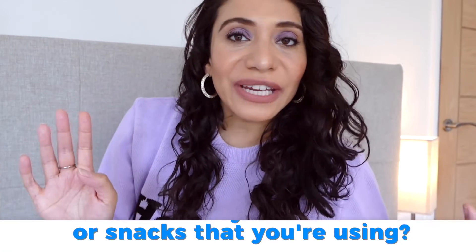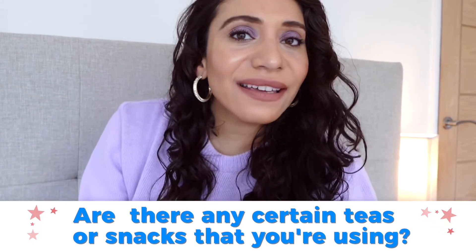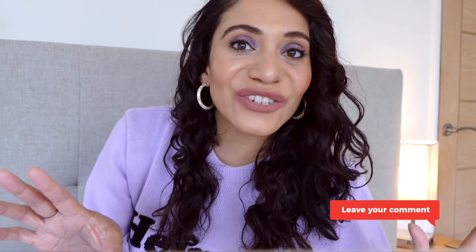I really hope you found this video useful. Question of the day: let me know — are there any teas, snacks, or anything else you're using to help block DHT or encourage faster hair growth? I'm always interested in finding more. Please comment below.